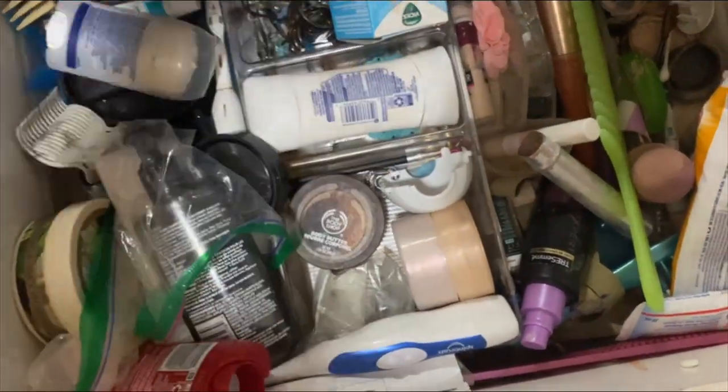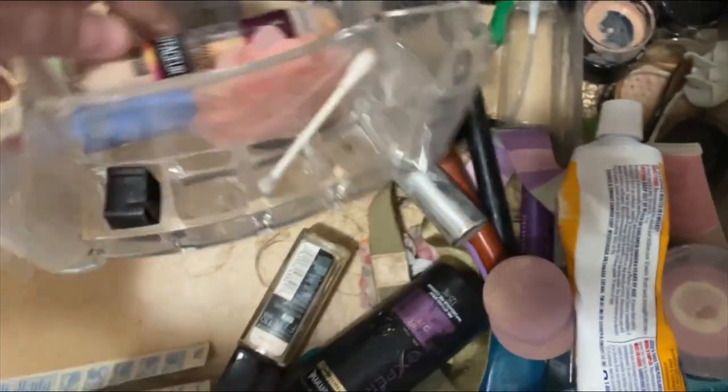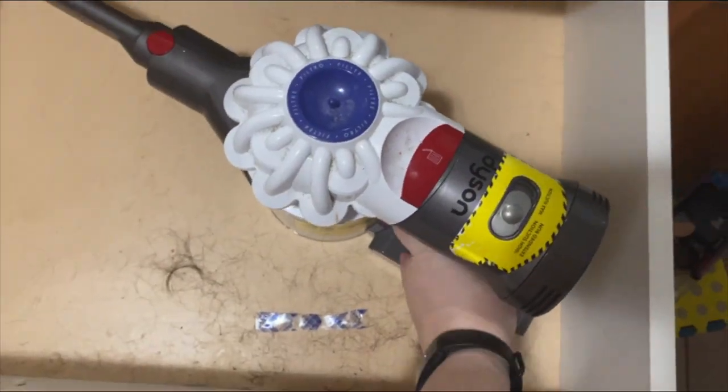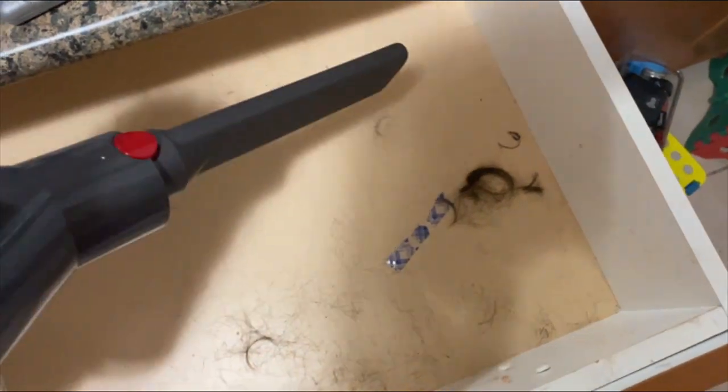I'm going to take everything out first. This drawer is super embarrassing, but messes pile up and that's okay. The hair is in here because this is where I do my kids' haircuts. This is a Tiny Tidy Tuesday collab with Sunday Dawn — you can check out her channel listed in the description below, along with the playlist for more tiny tidy inspiration. Tackling a tiny mess around your home can make a whole lot of difference and sometimes spark more motivation to get more tasks done.